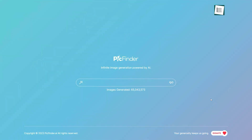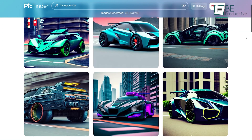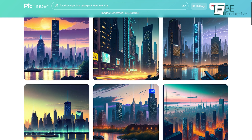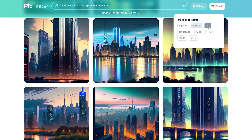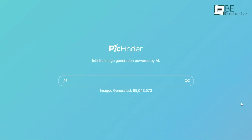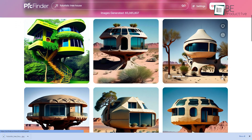Moving along on the list, we have PickFinder. As the name suggests, this AI-powered image generation tool can find any image you desire. All it requires is writing a brief description or prompt and it will generate an image within a few seconds. It even allows you to select different sizes such as square, tall, and wide for your images. What makes it stand out from the rest is it provides you with unlimited generation of images. Moreover, you don't even have to sign up or register, and it even offers unlimited downloads of watermark-free images without any cost.